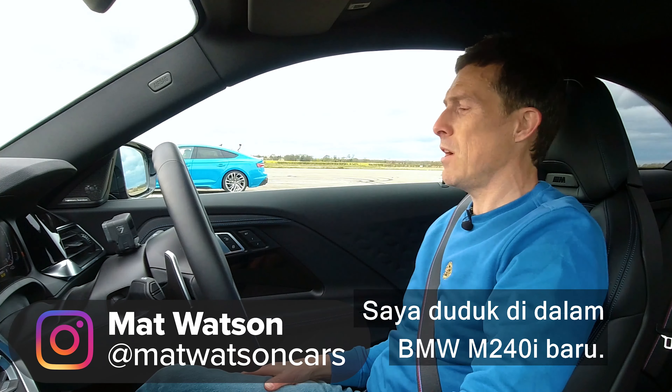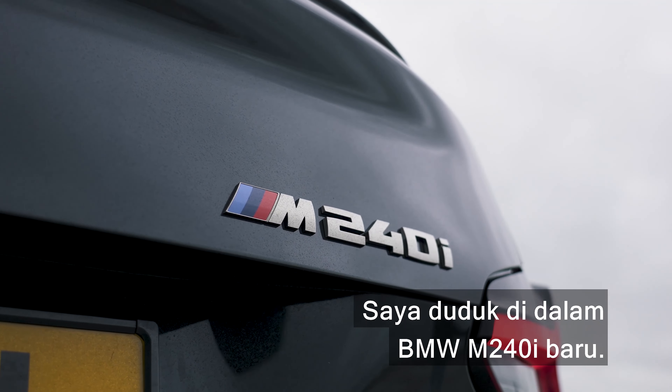Hi, how are you? Matt Watson here from Car Wow. I'm sat in the new BMW M240i.